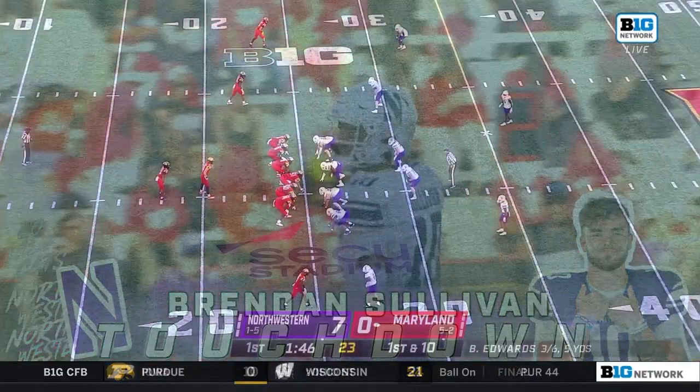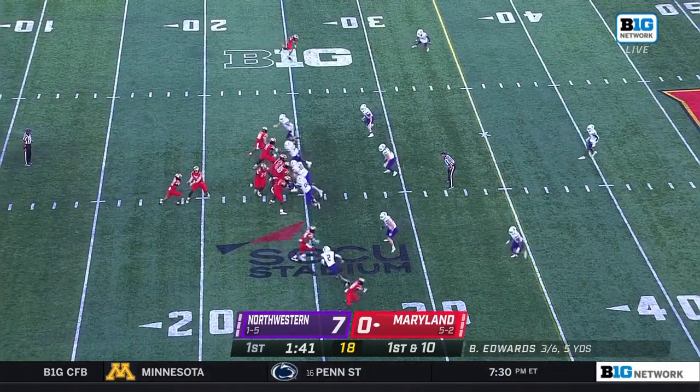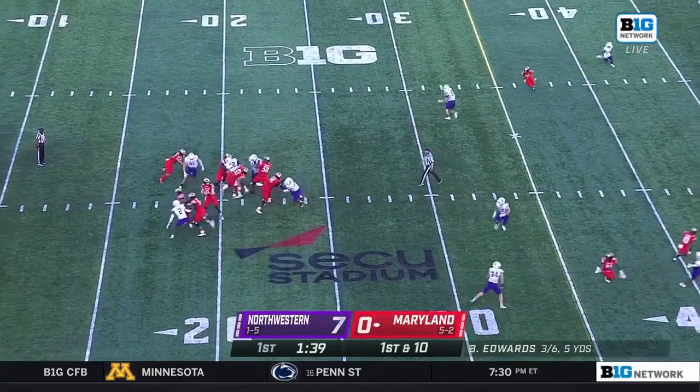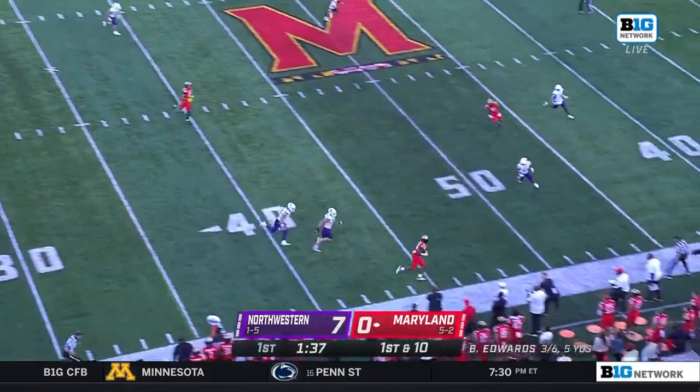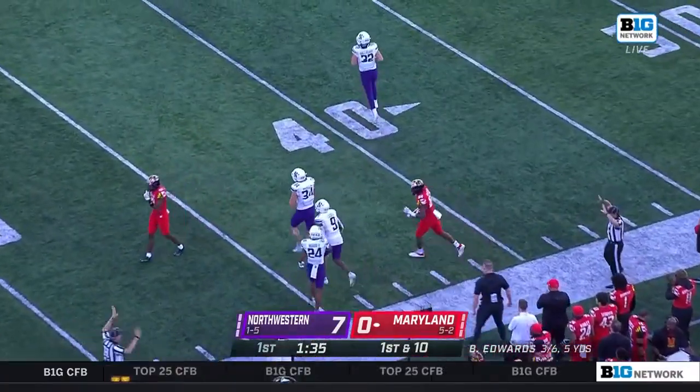He's very talented, just been a little snake-bitten with some injuries in his career, but they think he has loads of potential. Good pass here for Billy Edwards out across midfield, finding the talented tight end Corey Dyches.